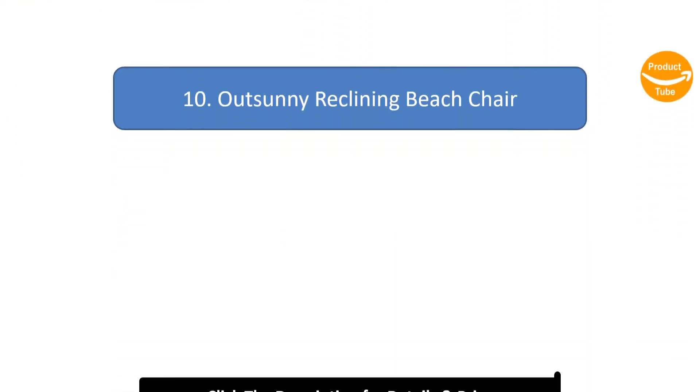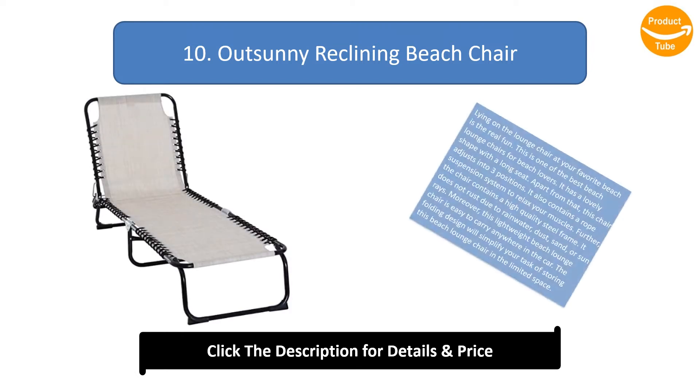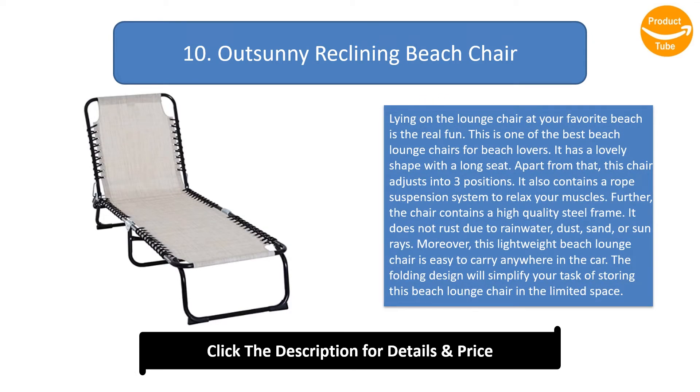Number 10: Outsunny Reclining Beach Chair. Lying on a lounge chair at your favorite beach is real fun. This is one of the best beach lounge chairs for beach lovers. It has a lovely shape with a long seat. This chair adjusts into three positions and contains a rope suspension system to relax your muscles.